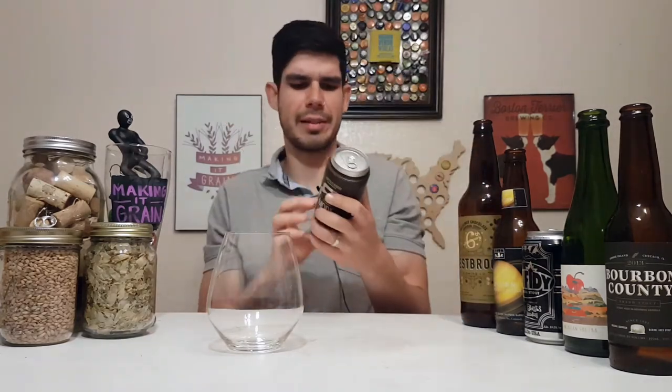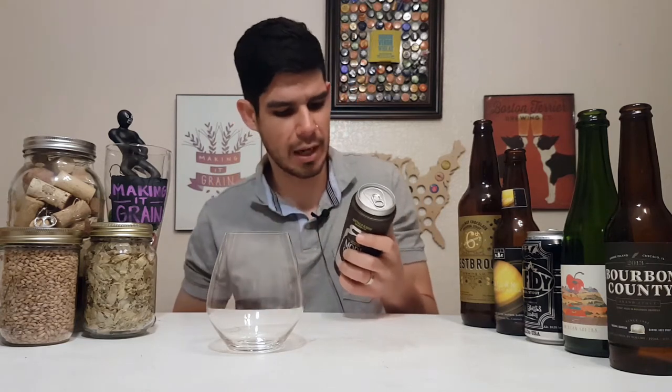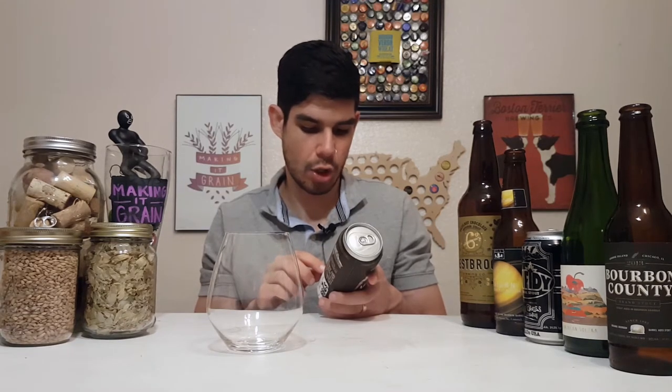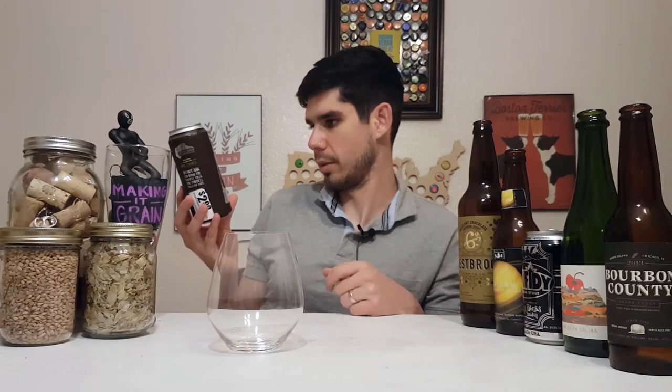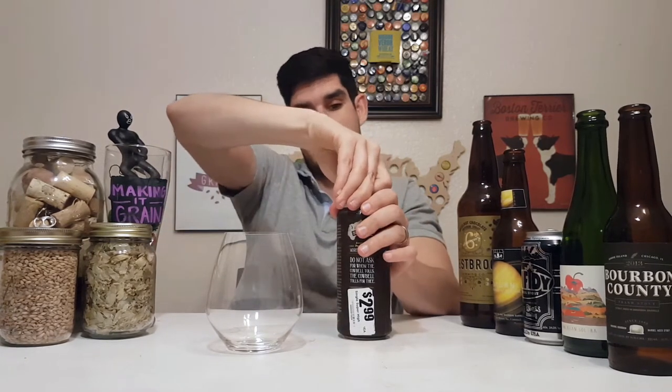More Cowbell Double IPA. Let me read some of this: 'Do not ask for whom the cowbell tolls — the cowbell tolls for thee. Please avoid looking directly at More Cowbell. Do not taunt More Cowbell. What, you think you're tough?' Let's open it, let's pour it, let's see what it looks like.